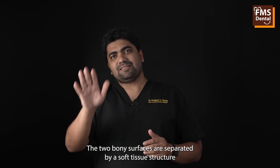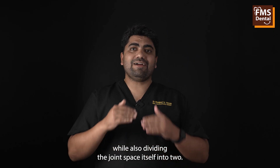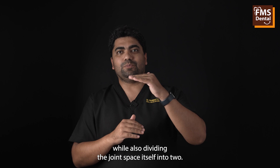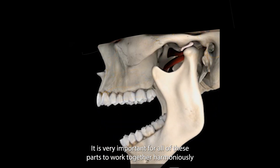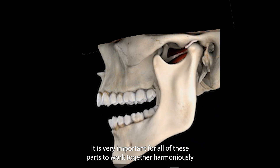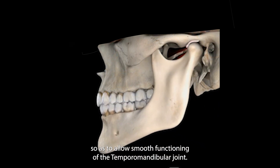The two bony surfaces are separated by a soft tissue structure called the articular disc, which is made up of cartilage and serves to reduce friction between the two parts while also dividing the joint space into two. It is very important for all of these parts to work together harmoniously so as to allow smooth functioning of the temporomandibular joint.